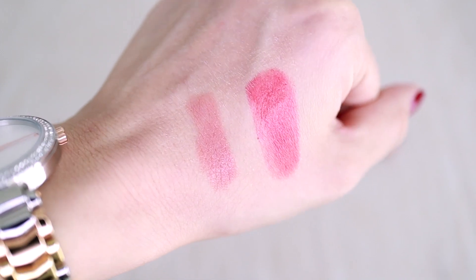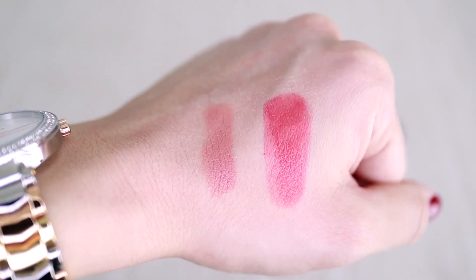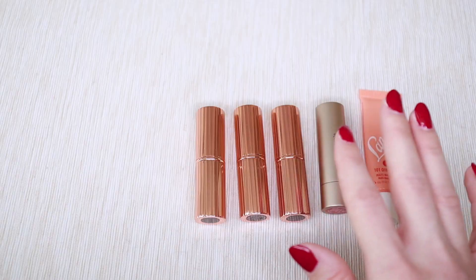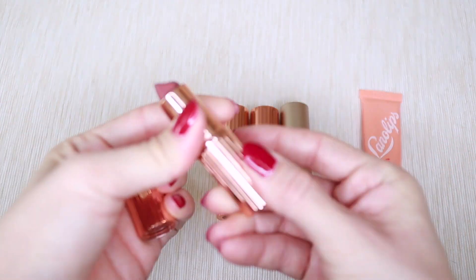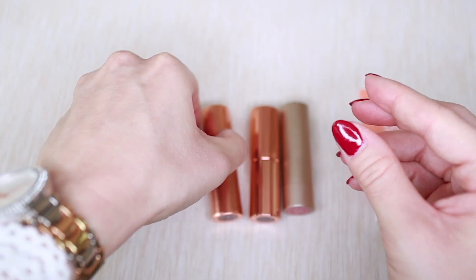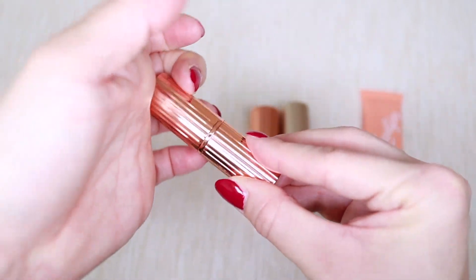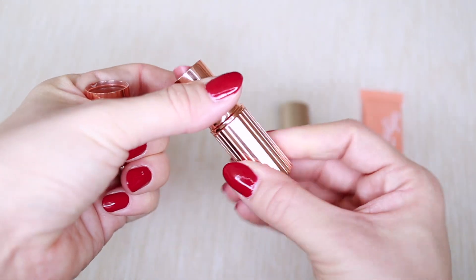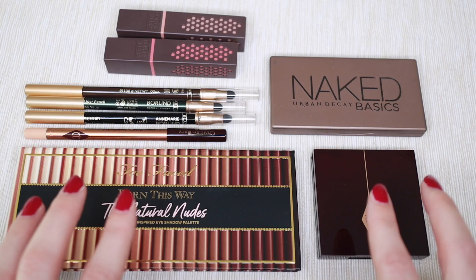I'm letting go of the beeswax-based lip products. I did enjoy them, but they functioned more like a tinted lip balm than a real lipstick anyway. The four lipsticks I'm keeping are Charlotte Tilbury Pillow Talk Medium, a MAC shade called Lost Cherry — a stunning color — Charlotte Tilbury Pillow Talk, and the new Bare Minerals Grace.